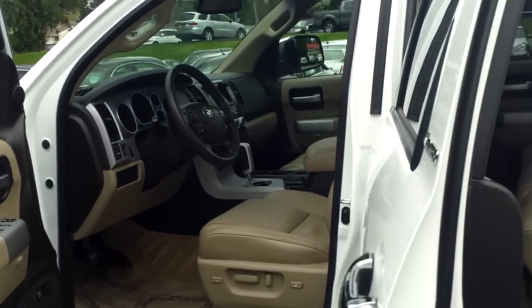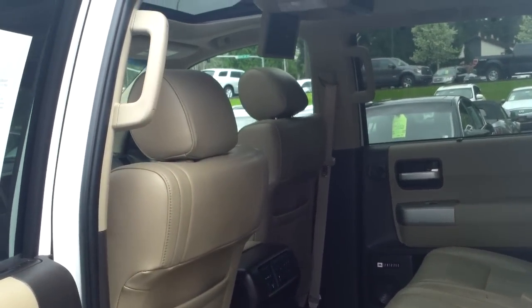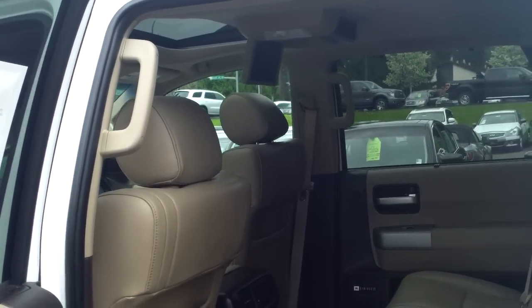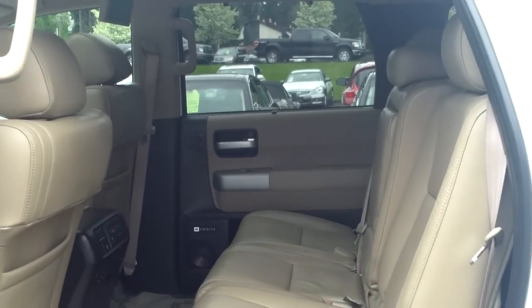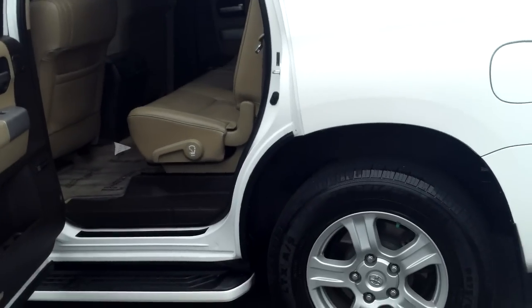We look in the mid-row seats — no wear. Nice DVD player, ready to go. Climate control in the back as well as in the front. Exceptionally nice, but not all that expensive.